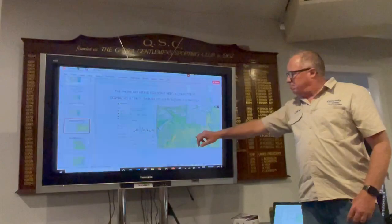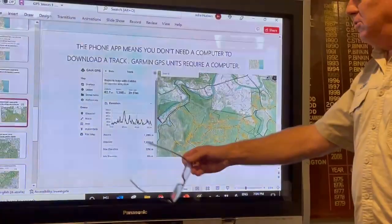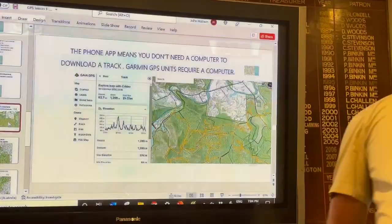In Gaia I can see it was 62.7 kilometres. I can see what the elevation is. If I want that track I can basically go over here, download it, and put it in my phone straight away.